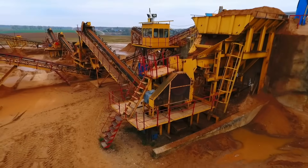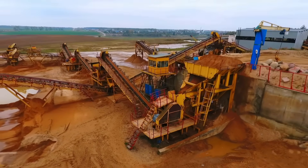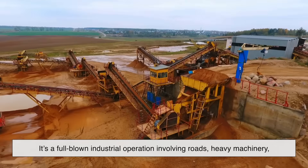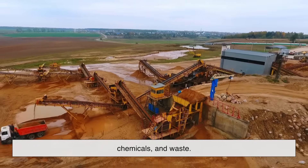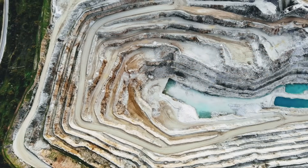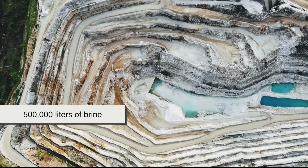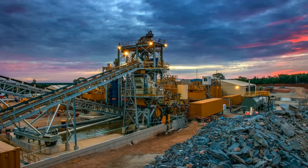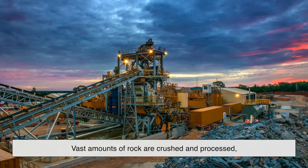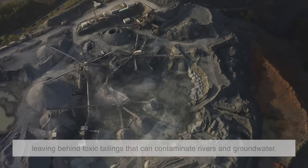Mining on this scale is not just about holes in the ground. It's a full-blown industrial operation involving roads, heavy machinery, chemicals, and waste. To get just one ton of lithium, you might need to move 500,000 liters of brine. To extract cobalt and nickel from ore, vast amounts of rock are crushed and processed, leaving behind toxic tailings that can contaminate rivers and groundwater.